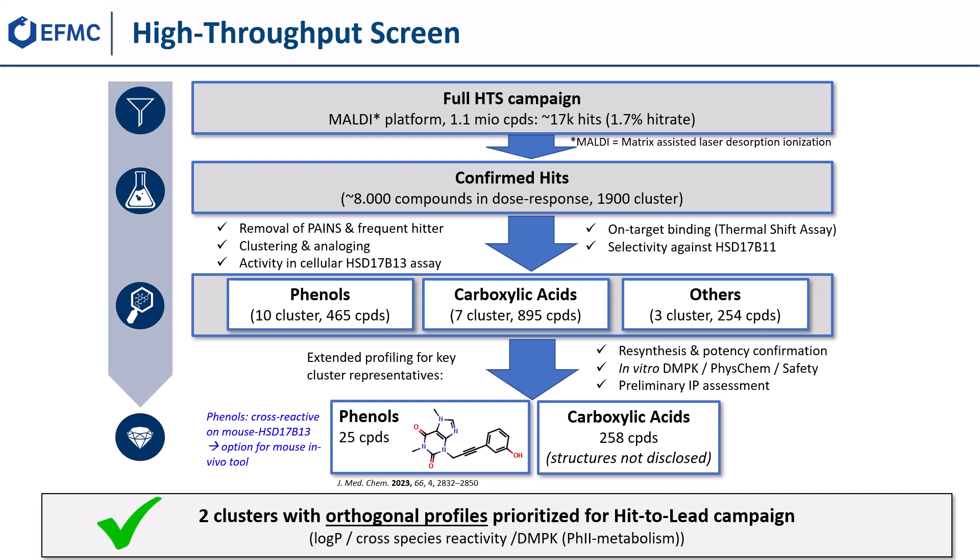After removal of PAINS and frequent hitters, we reclustered the hits and performed extensive analoguing. We further investigated cellular activity, on-target binding using a thermal shift assay, and selectivity against recombinant human HSD17b11. Through this hit triaging, we identified primarily phenols and carboxylic acids along with a few other clusters.